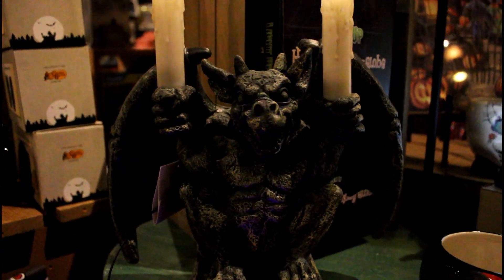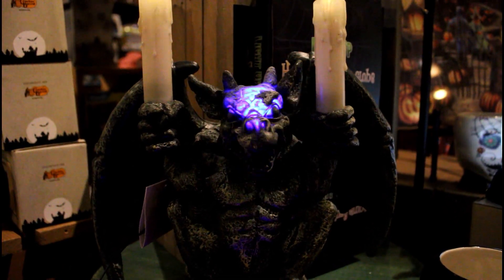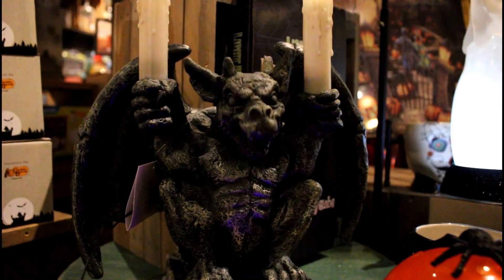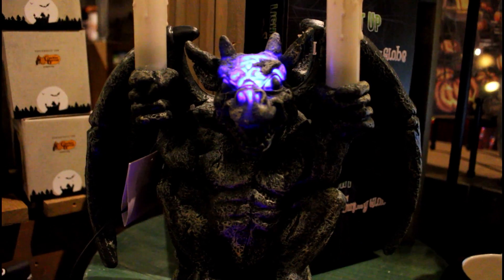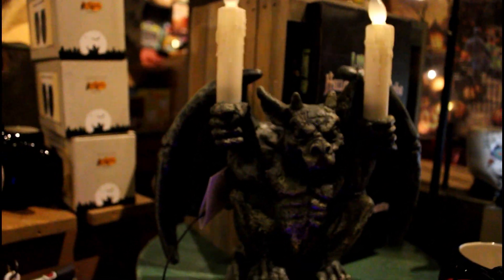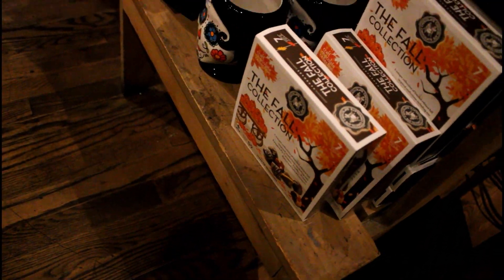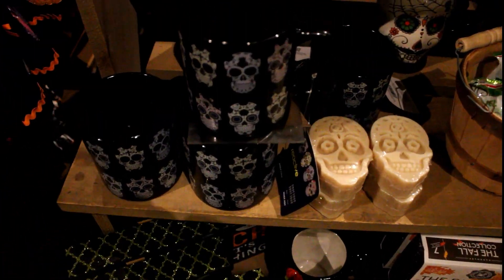Let's turn him on. There are pumpkin pie almonds down here. There's a Day of the Dead kitchen towel. They've got a lot of Day of the Dead stuff — like, a lot of Day of the Dead stuff.